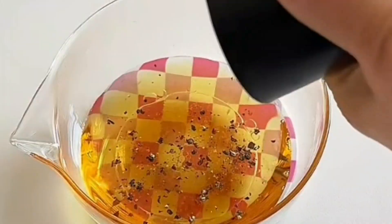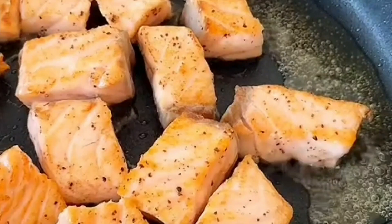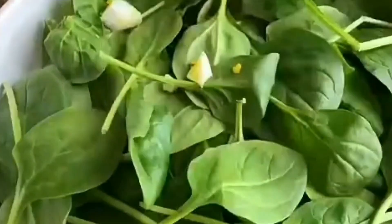Hello, everyone. Welcome to my channel. Today, we're going to explore five types of salads that can help you lose weight quickly and effectively. Let's get started.